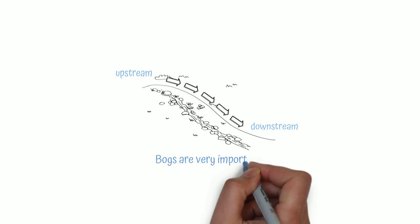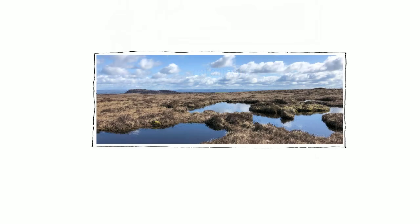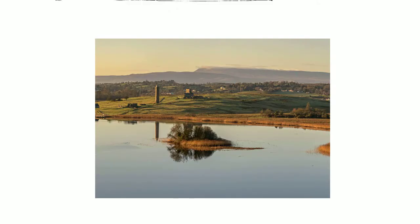Why are bogs so important in our wetlands? Bogs are part of a catchment, which is where all the surface water drains into a shared body of water like a lake or the sea. Wetlands in the different parts of a catchment manage water in different ways.